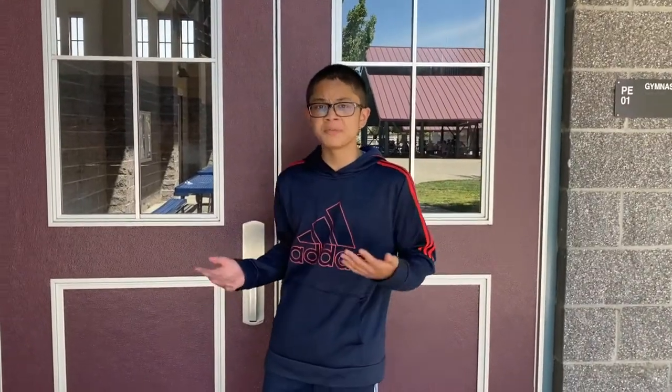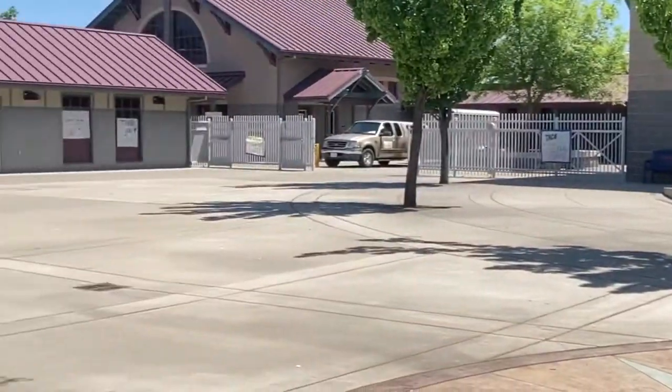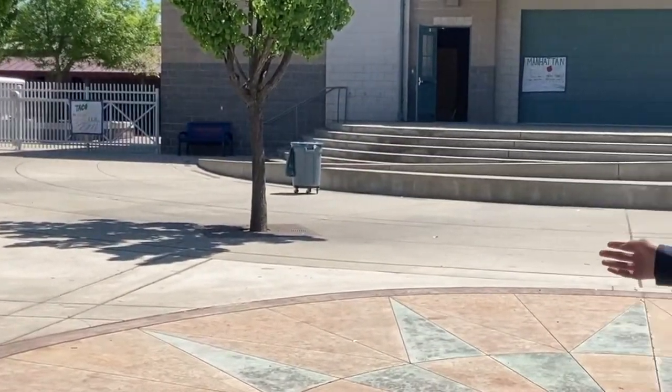This is the gym where PE will occasionally be located and this is also where some sports will happen as well. This is the office. This is the gym and right behind it is the stage.